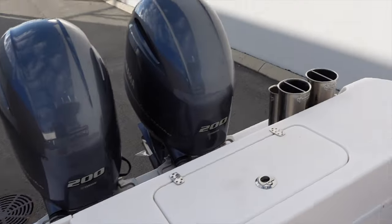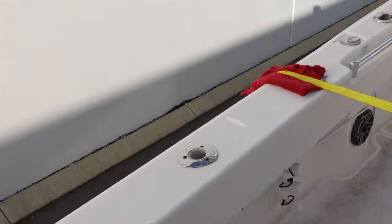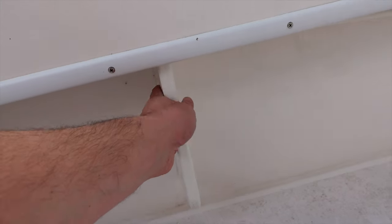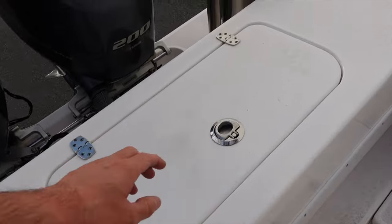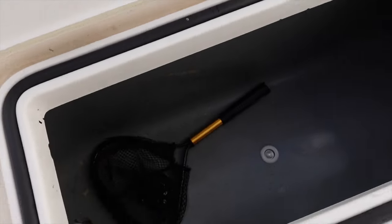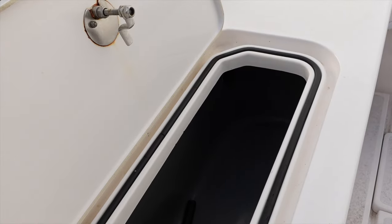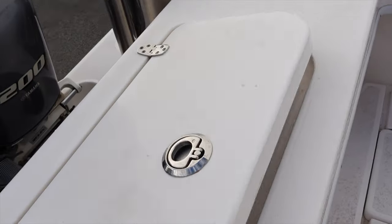Coming to the back of the boat, we've got all the rod holders on the sides and under-gunnel rod storage. We've got this killer big bait tank - this thing is huge. I don't know exactly how many liters it is, but you can fit a stack of baits in there. It's good for keeping live baits, or you can use it as a bin or just for bleeding your fish.